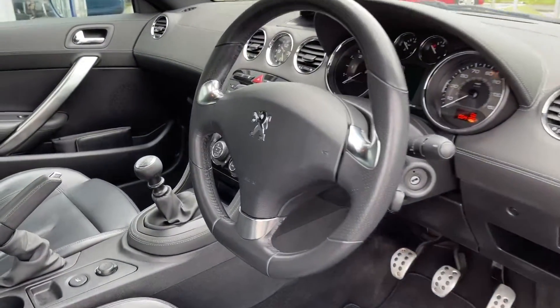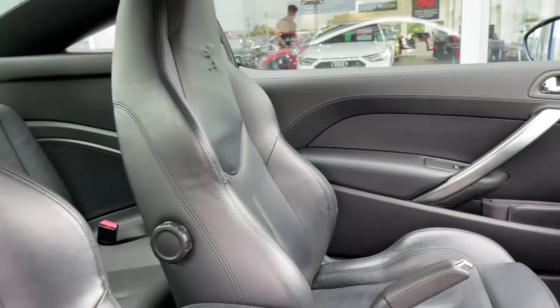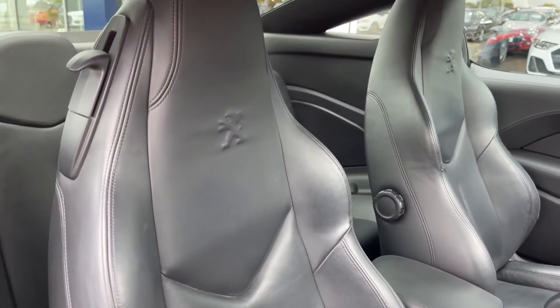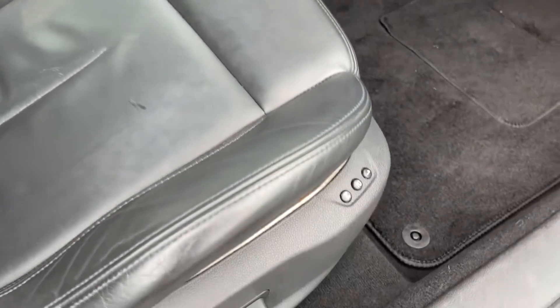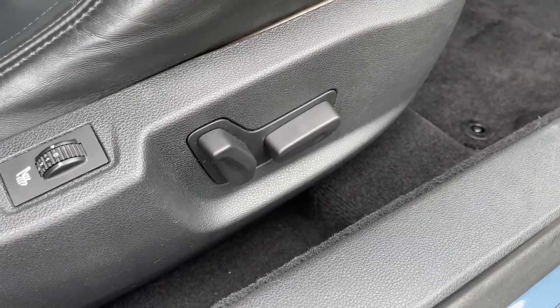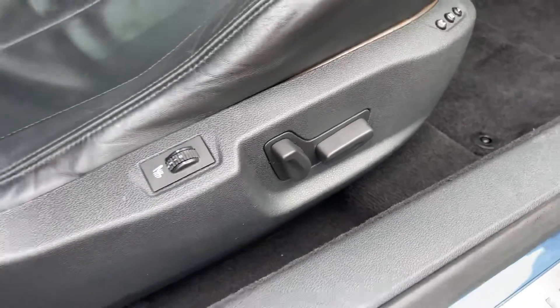There's a lovely steering wheel with chrome detailing matching the Peugeot logo in the centre. You get that logo again on these front sports seats, which are very comfortable and come with electric seat adjustment on both driver and passenger sides, with the driver also having memory functionality to save the seating position.